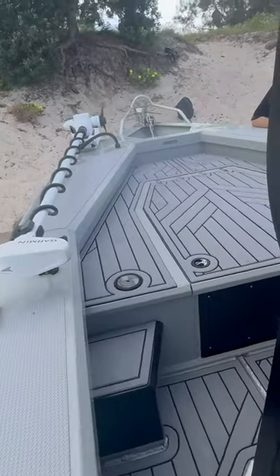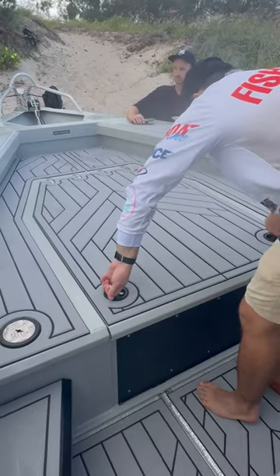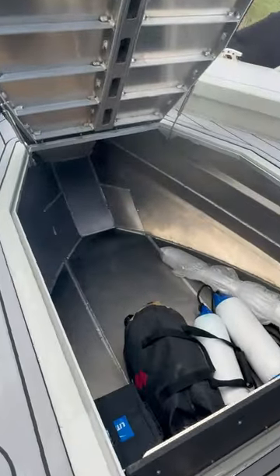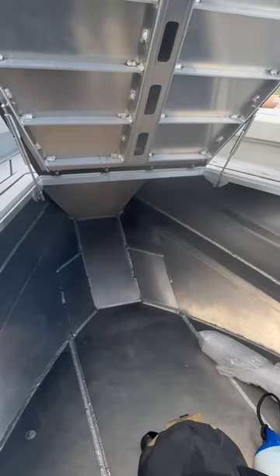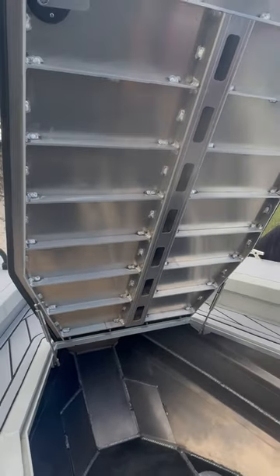We might just get Will to open up that hatch — the space in there is unbelievable. You could probably house the Broncos forward pack in there! Have a look at the room in this boat, it's a work of art. You can just close that down again.